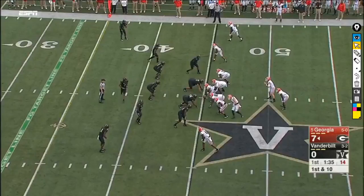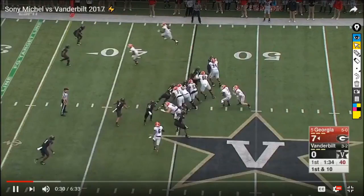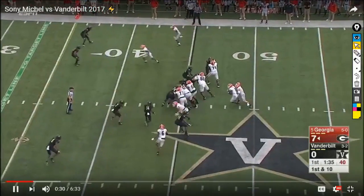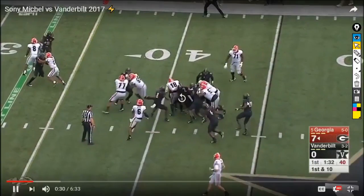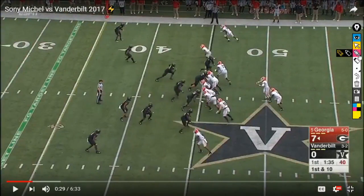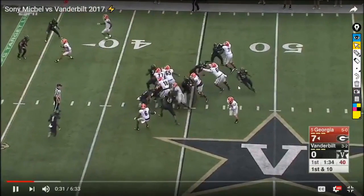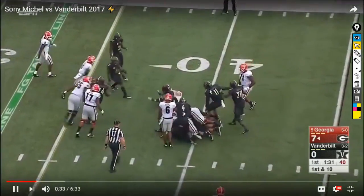Similar situation here — they've run inside zone twice now. Sonny feels that backside pursuit and pushes. It would be nice to see number 18 seal the backside to open up a crease, but 18 isn't going to get the inside shoulder on 14. Still, Michel fights through contact — I can dig that. There's not much daylight he's missing out on here.